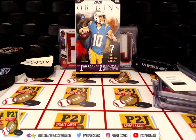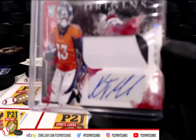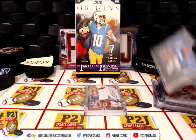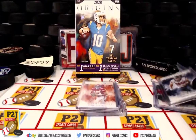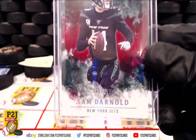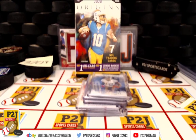And that was break 3708 for the 2020 Panini Origins football card box. We want to thank everyone for getting in the break and all of you watching — we do appreciate it. Don't forget to hit that red subscribe button. You'll find us on eBay and on social media at P2J Sports Cards. Stick around for the bonus break spot — that's the first spot in bonus 112 — and then we're on to break 3715 for the 2020 Leaf Trinity football card box.